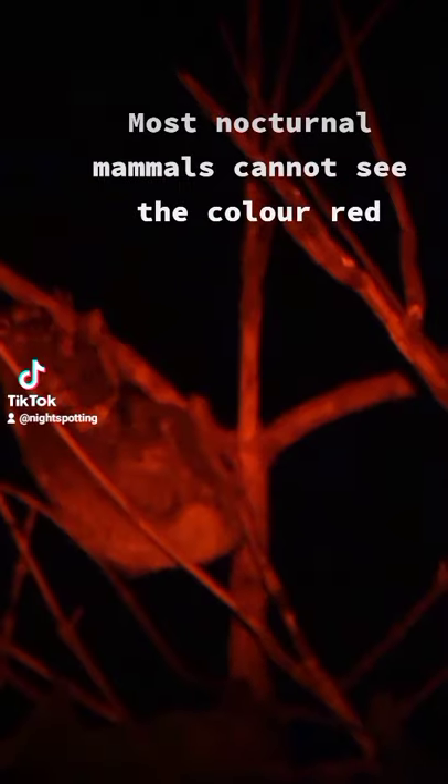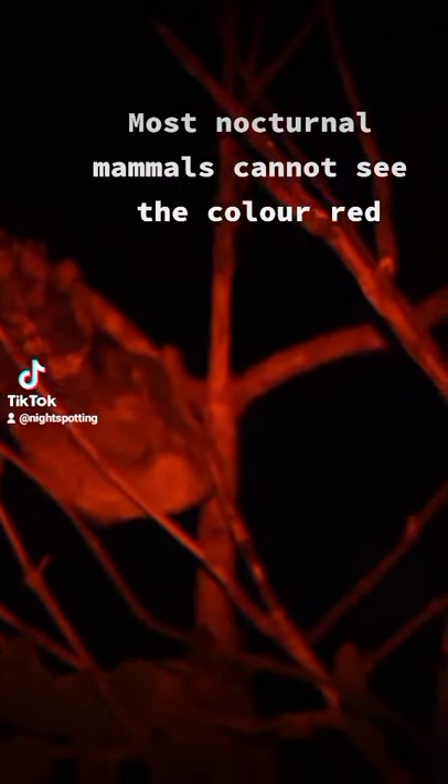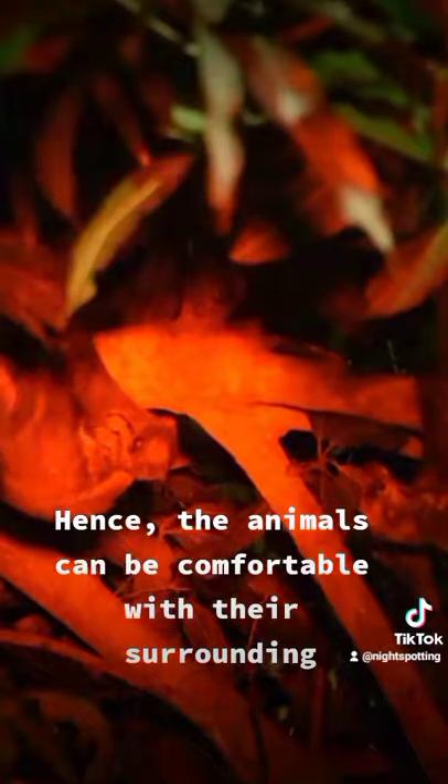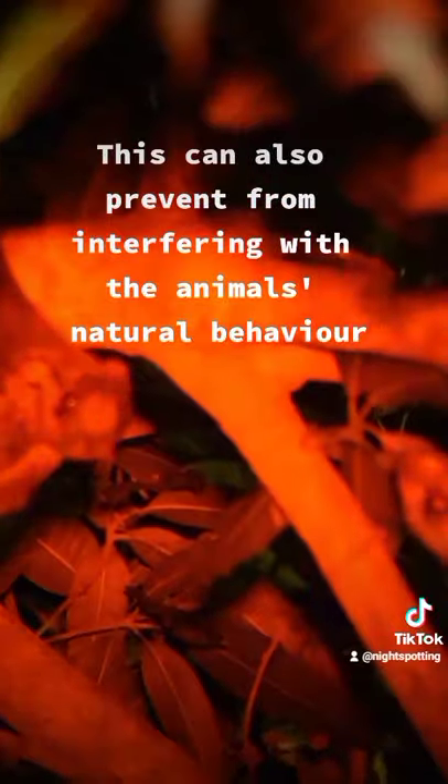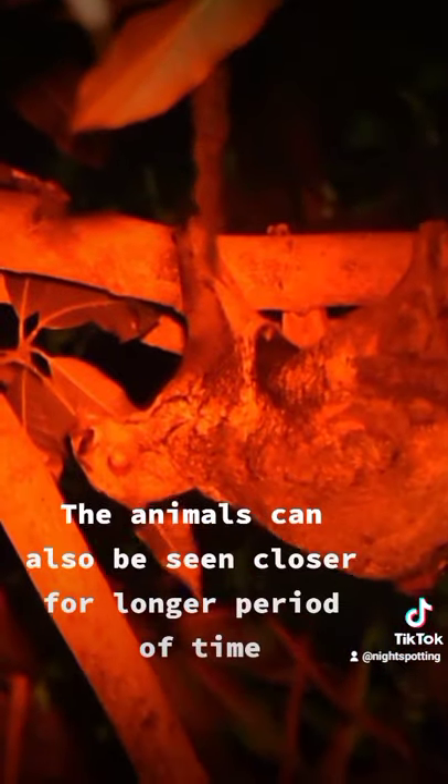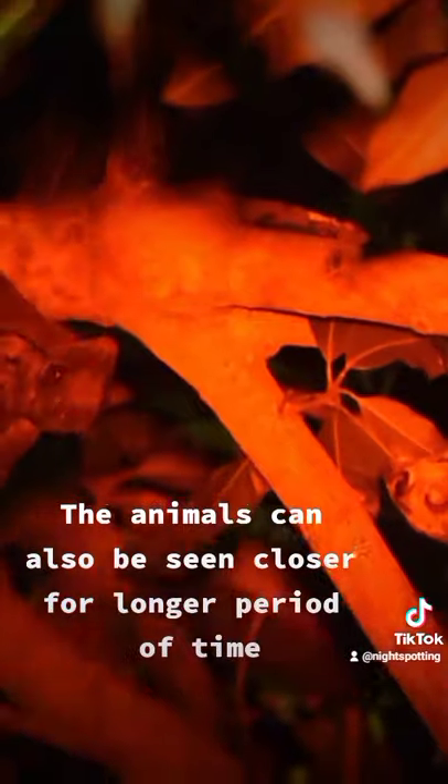Most nocturnal mammals cannot see the color red. Hence, the animals can be comfortable with their surroundings. This can also prevent interfering with the animal's natural behavior, and the animals can be seen closer for a longer period of time.